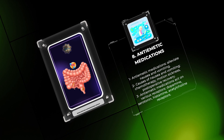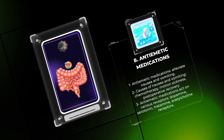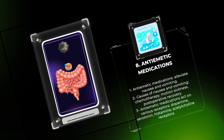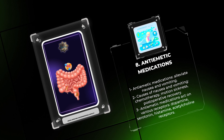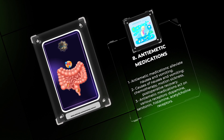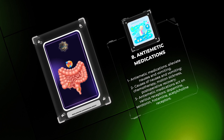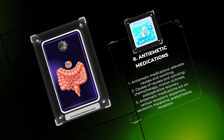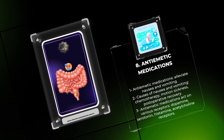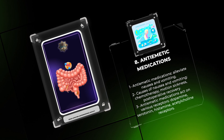Antiemetic medications are used to alleviate nausea and vomiting, commonly associated with chemotherapy, motion sickness, and postoperative recovery. These drugs act on various receptors, including dopamine, serotonin, histamine, and acetylcholine receptors. Ondansetron, a selective 5-HT3 receptor antagonist, is widely used in chemotherapy-induced nausea and vomiting. Other antiemetic medications, such as dimenhydrinate and prochlorperazine, target different receptor systems like histamine and dopamine. Side effects may include sedation, dry mouth, and movement disorders.